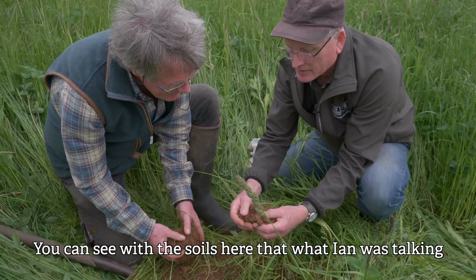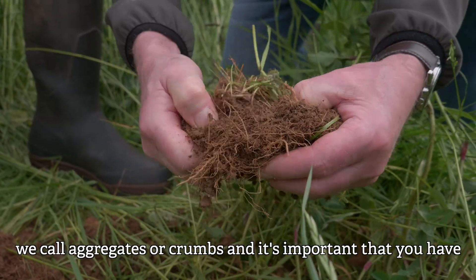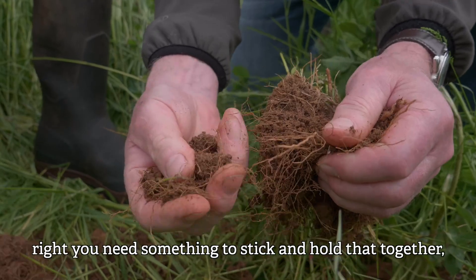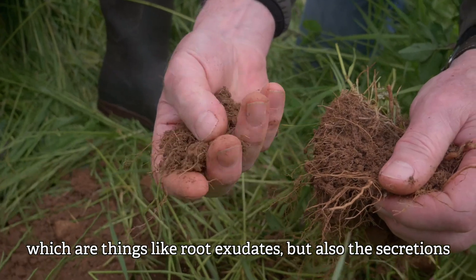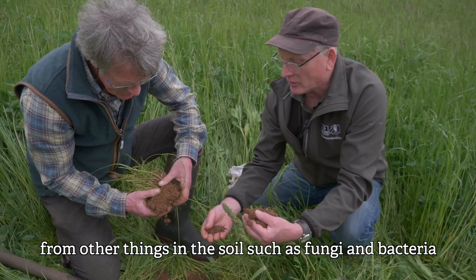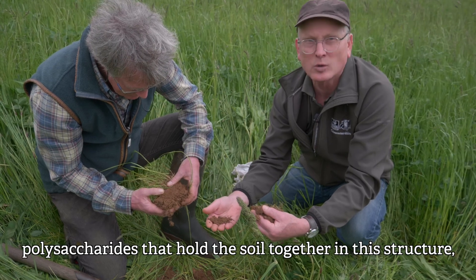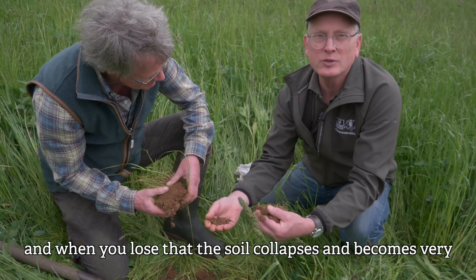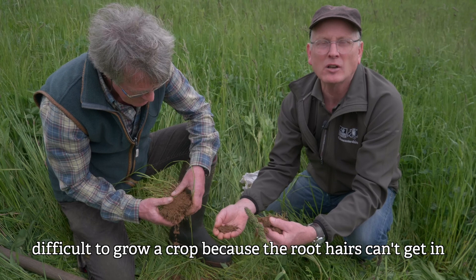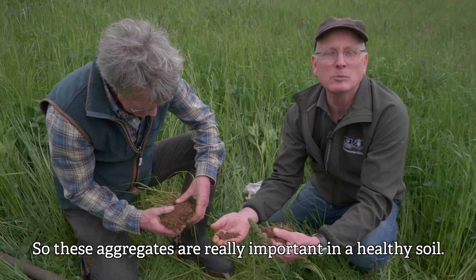You can see with the soils here that what Ian was talking about — calling them friable — is that they break down into what we call aggregates or crumbs. It's important that you have this crumb structure. You need something to stick and hold that together, which are things like root exudates, but also the secretions from other things in the soil, such as fungi and bacteria, which give these really sticky substances — things like polysaccharides — that hold the soil together in this structure. And when you lose that, the soil collapses and becomes very difficult to grow a crop because the roots can't get into the air spaces and the water spaces. So these aggregates are really important in a healthy soil.